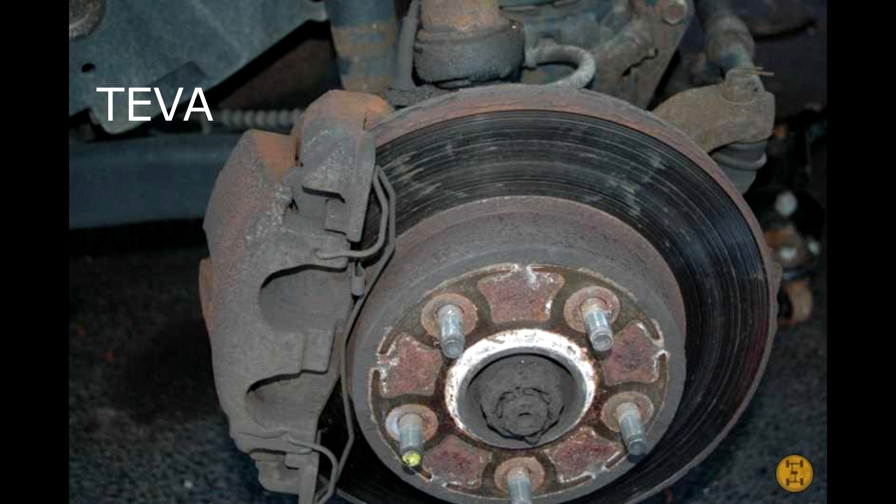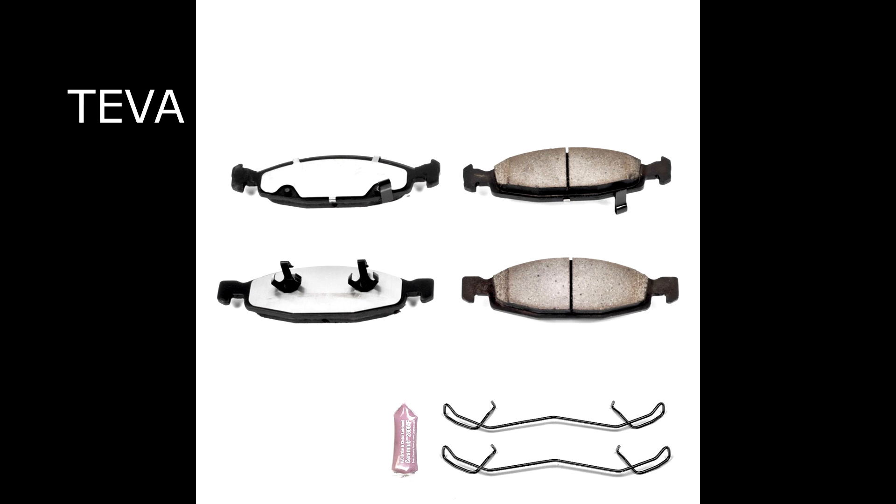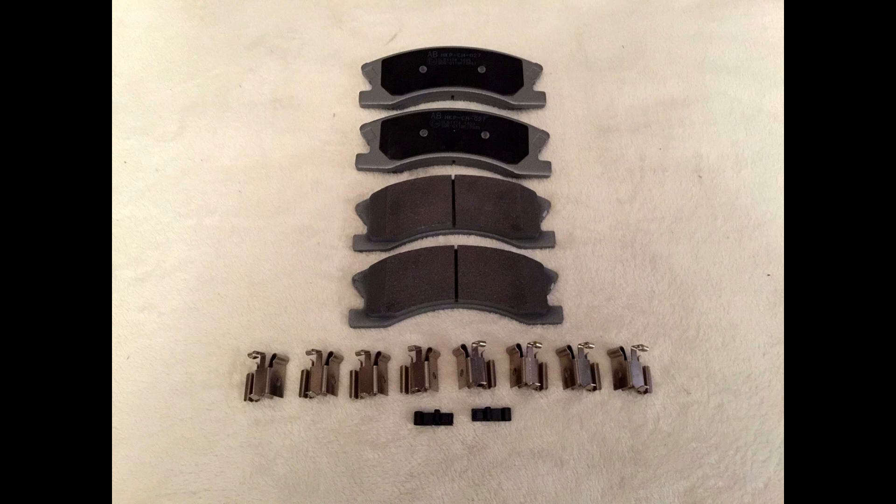So there you have it. Teva calipers have one thin single spring; Akebono have a metal bar with small spring tabs at each end. The brake pads for the Tevas have protrusions that come out from the side, while the Akebonos have notches that are inset. That can help you identify which caliper and brake type you're running on your WJ.